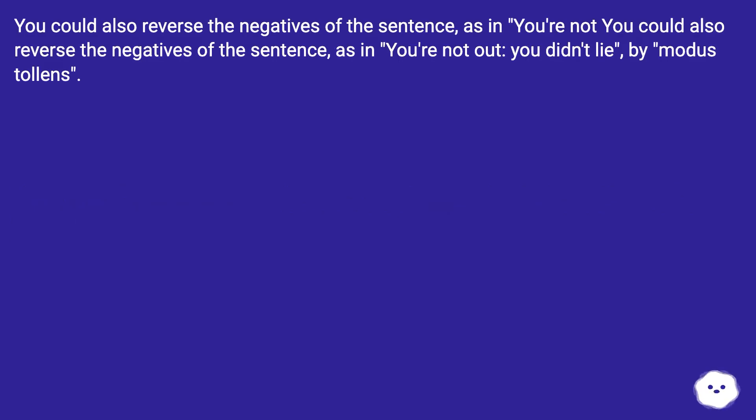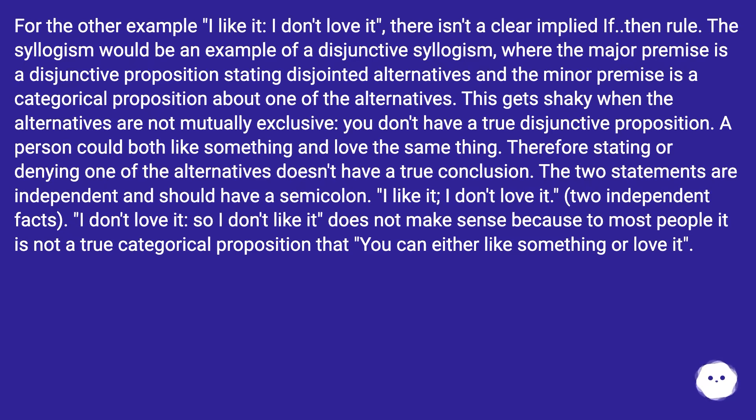You could also reverse the negatives of the sentence — 'you're not out, you didn't lie' — by modus ponens. For the other example, 'I like it, I don't love it,' there isn't a clear implied if-then rule. The syllogism would be an example of a disjunctive syllogism, where the major premise is a disjunctive proposition stating disjointed alternatives. This gets shaky when the alternatives are not mutually exclusive — a person could both like something and love the same thing. Therefore, stating or denying one of the alternatives doesn't yield a true conclusion.